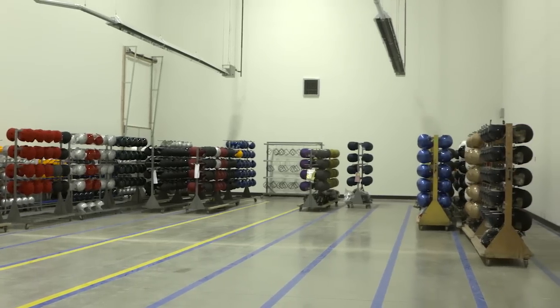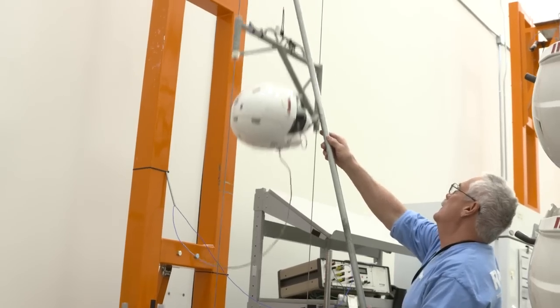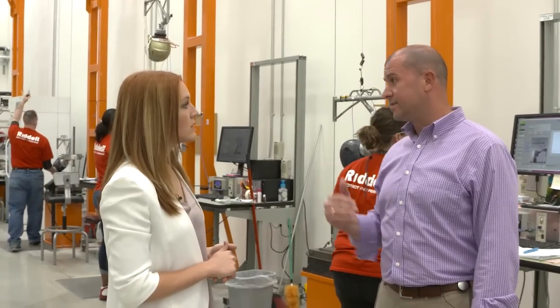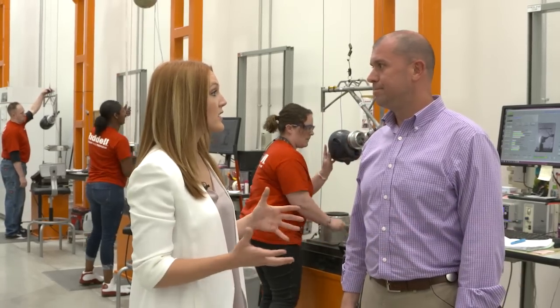While we are waiting on our paint to dry, we are here in the test lab. Behind us we have four drop test machines and what they're doing is measuring the impact and velocity of the drop. The goal is to see how well the internal components are dissipating the force — this is a big part of player safety.